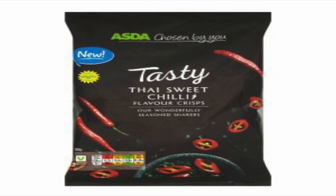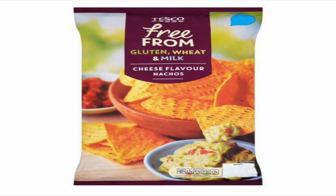From Asda, the tasty Thai sweet chili flavored crisps are vegan. One of my absolute favorites — get a little bit of hummus, get some salsa, and the free from range from Tesco's cheese flavored nachos are absolutely vegan, gluten free, wheat free, and milk free as well.